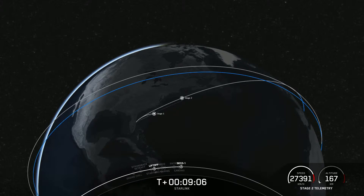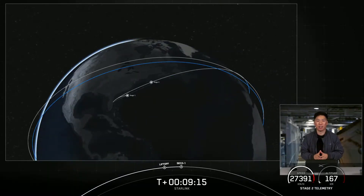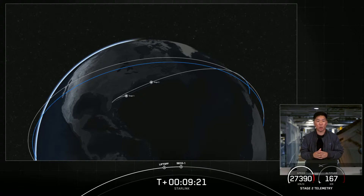What we're waiting on now is confirmation of second engine cutoff as well as confirmation of a good orbital insertion. And as I was speaking, we did get that confirmation. So the second stage with all of its satellites are entering a coast phase for about 50 minutes. We're going to leave you with some space tunes and we'll be back here at the T-plus 59 minute mark.